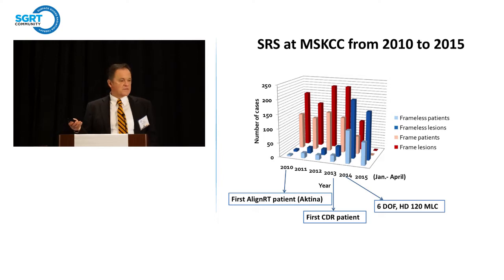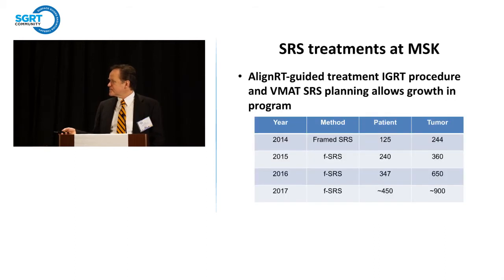Adding six degrees of freedom, and where available the high-definition multileaf for SRS, also made a difference. With six degrees of freedom you can correct all six errors on the AlignRT system. We've gone from treating essentially only about 125 patients to treating over 325 in 2016, and 347. This year we're already on course to treat over 450 SRS patients, with the average patient getting two lesions per treatment.